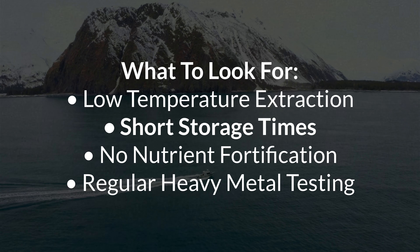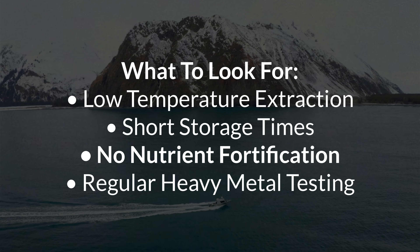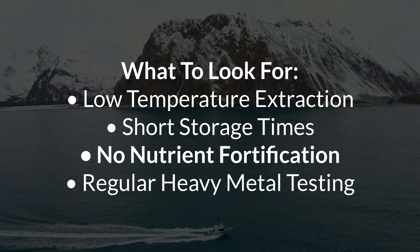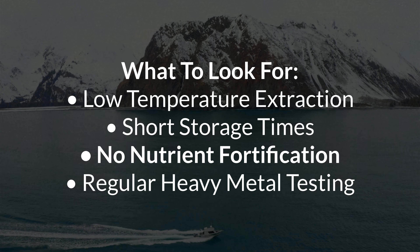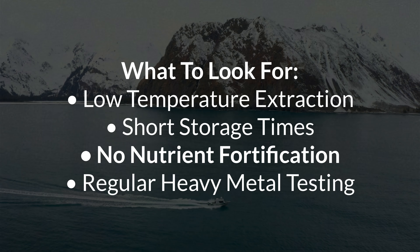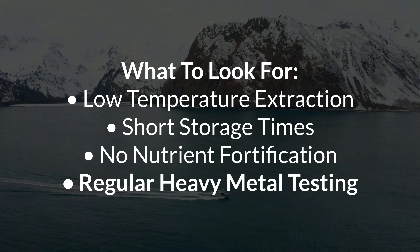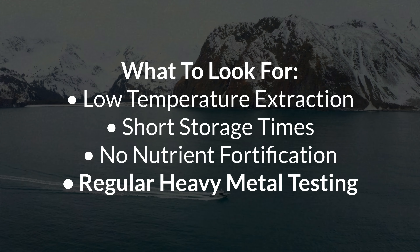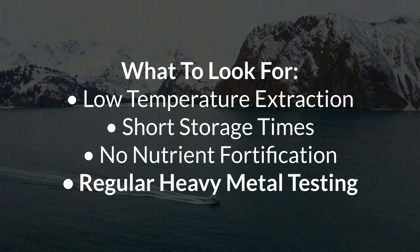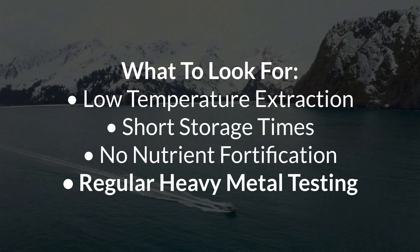You also want to avoid long storage of the raw oil before being filled into the glass bottles. This is something you can't really check, but if the brand doesn't advertise their short filling times, chances are the oil will sit in large containers for weeks before being bottled. Next, you definitely don't want any nutrient fortification. This usually needs to be declared on the nutrient label, so watch out for added vitamin A, which often comes in the form of retinol palmitate, or added vitamin D, usually in the form of cholecalciferol.